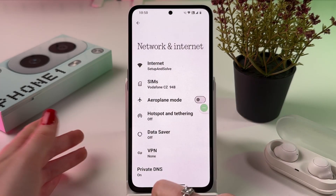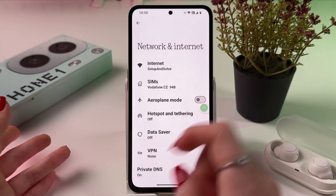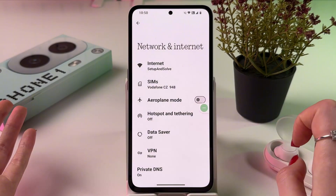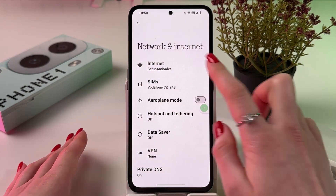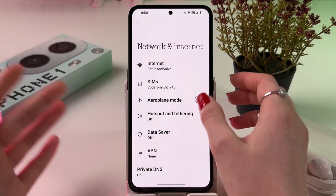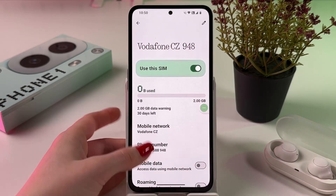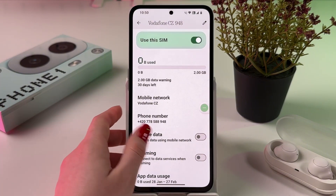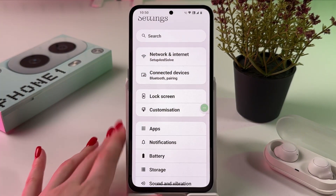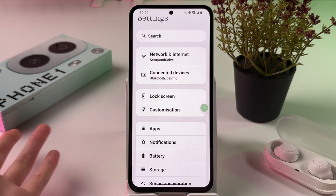In Network and Internet, when you are using mobile data, make sure to disable Wi-Fi. And the reverse: if you are using Wi-Fi, go into SIMs and disable mobile data, because you don't need both active at the same time. Just choose one and that's actually it.